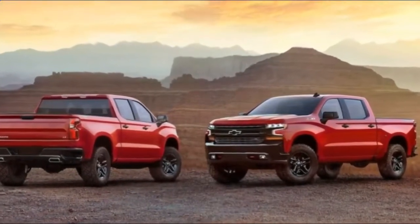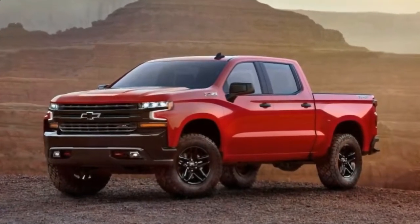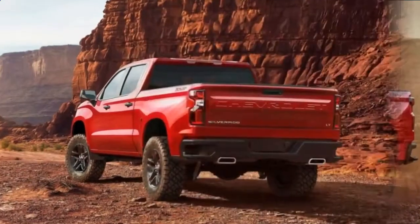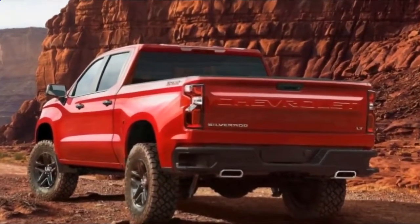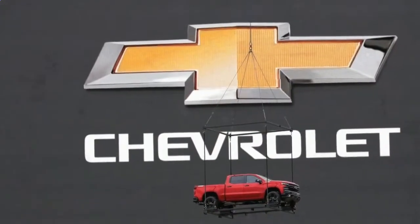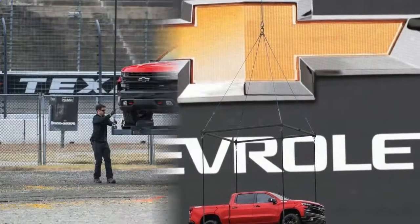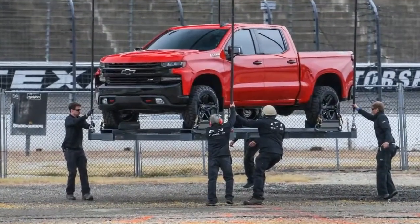Chevrolet is keeping its cards close to its chest when it comes to the new truck's specifications, saving those details for the 2019 Silverado's official public reveal at the 2018 North American International Auto Show in Detroit. We weren't able to get too close to the truck either, as Chevy whisked it away after a few minutes on stage. Still, let's discuss what we do know.